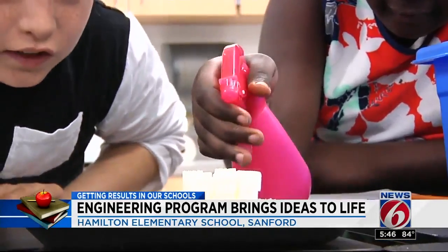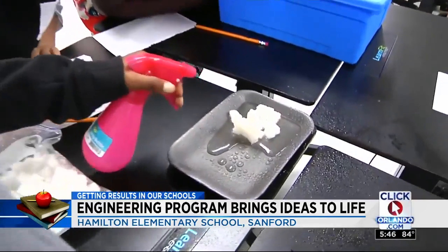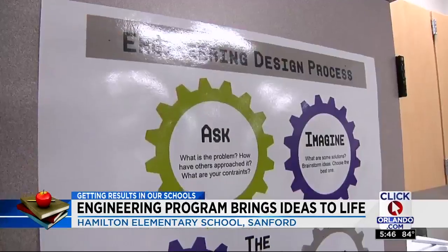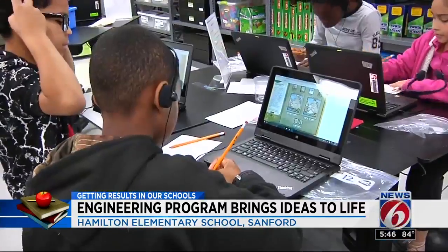Armed with sugar cubes, water, sand, and chalk, these students are learning about the effects of weathering and erosion. It's like crumbling.